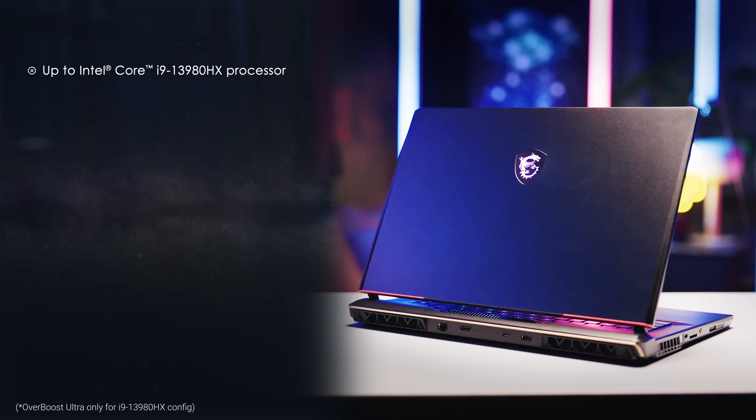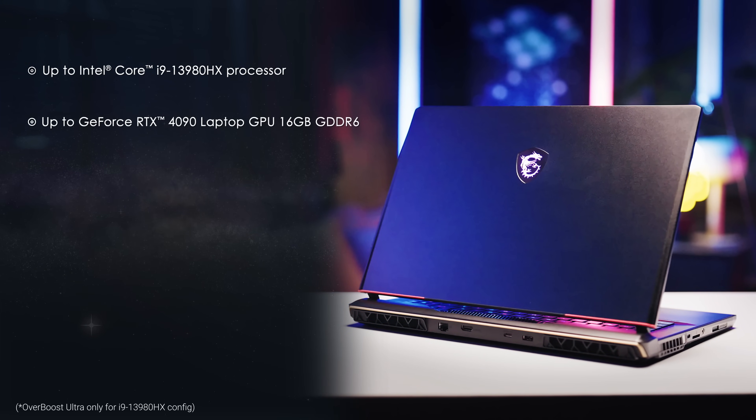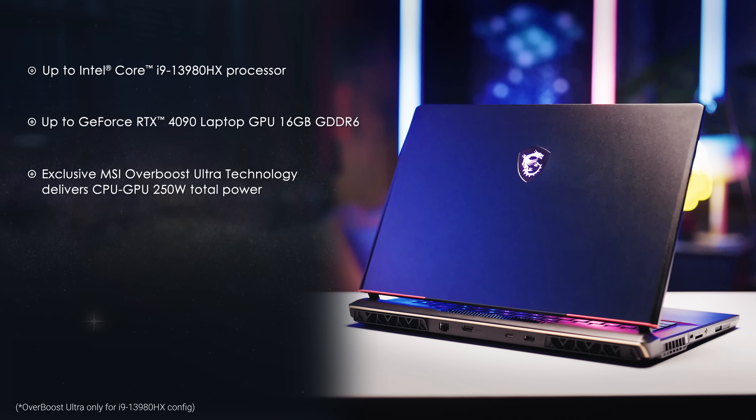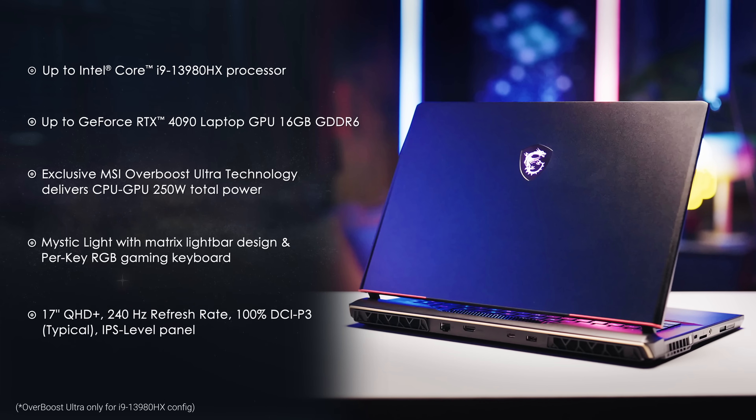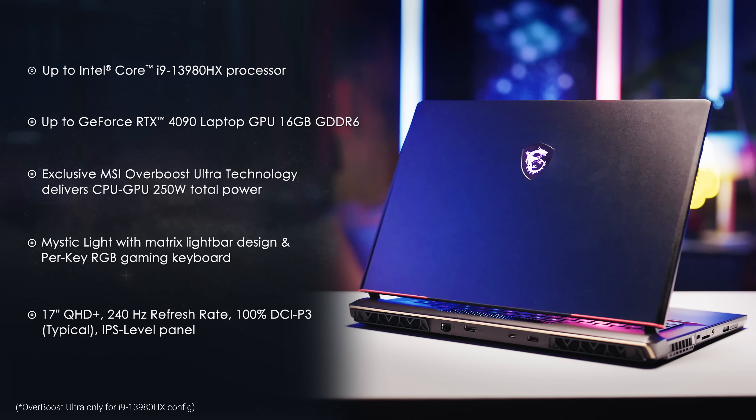Powered by Intel Core i9-13980HX processor and NVIDIA GeForce RTX 4090 graphics, it delivers unmatched power and visuals. With exclusive Overboost technology delivering 250 watts of power, stunning Mystic Light design, and a 16 by 10 ratio QHD 240Hz gaming display, get ready for an immersive gaming experience like no other.